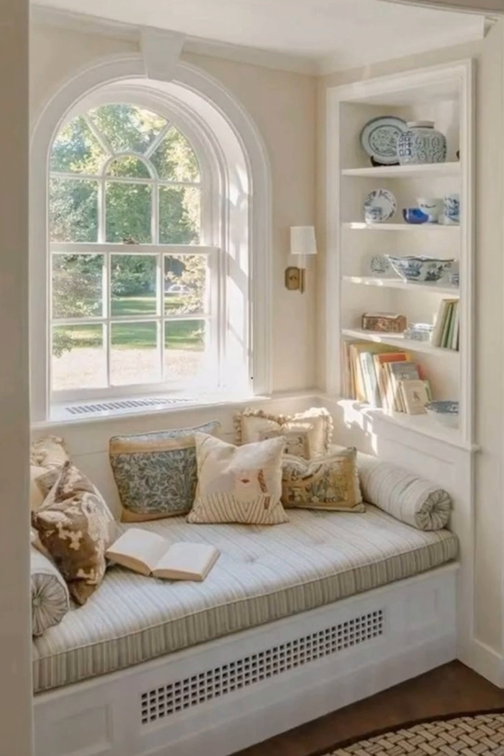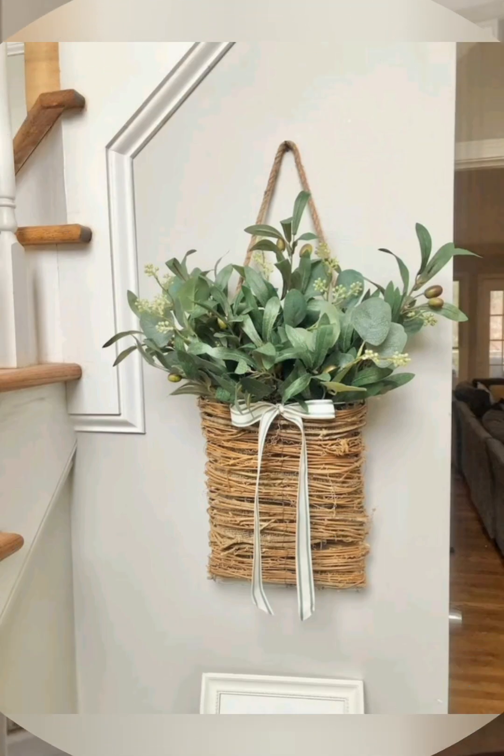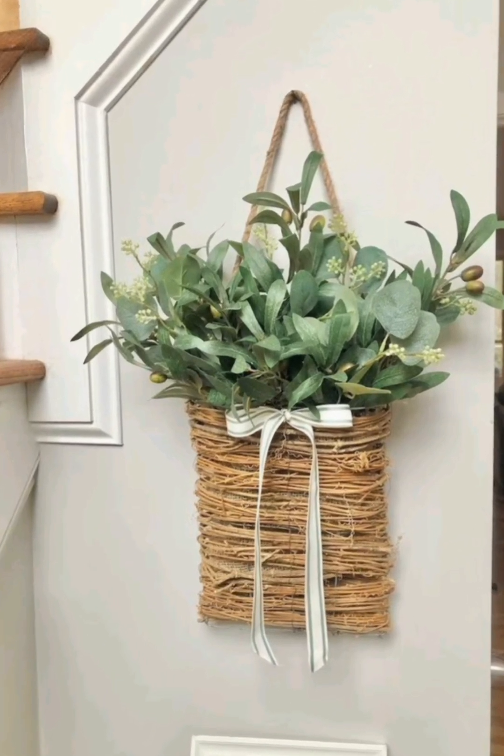Install rustic hooks made from iron or wood in entryways or bathrooms for hanging coats, hats, and towels.